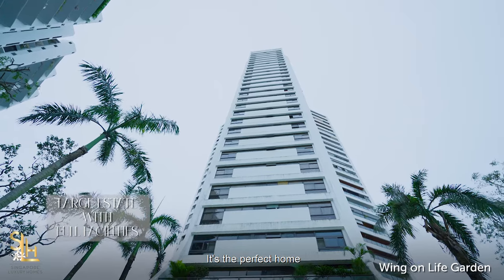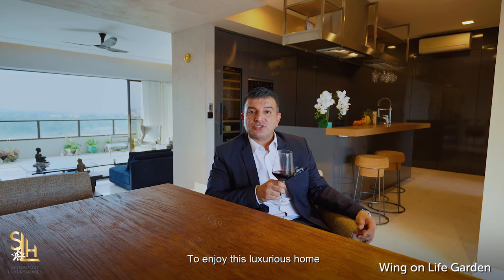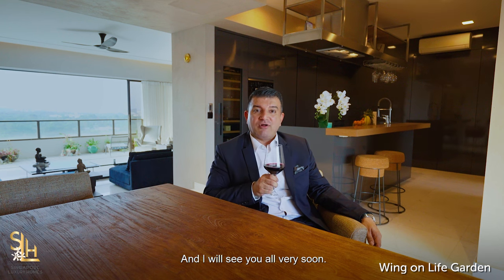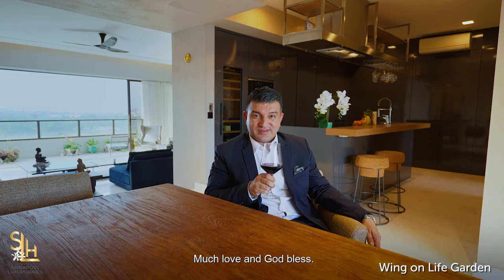It's the perfect home for you and your family and friends. To enjoy this luxurious home and make it yours, get in touch with us. I'm Kaiser Kerkaria, CEO of Singapore Luxury Homes, and I will see you all very soon. Have a great year and stay safe. For more information and to see more amazing luxury homes in Singapore and around the world, please like, share and follow our videos on our YouTube channel and website. Much love and God bless.